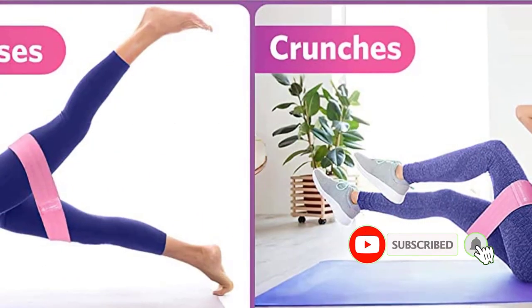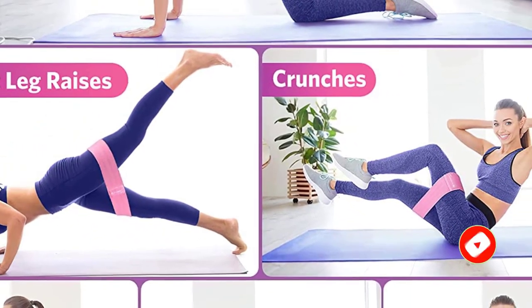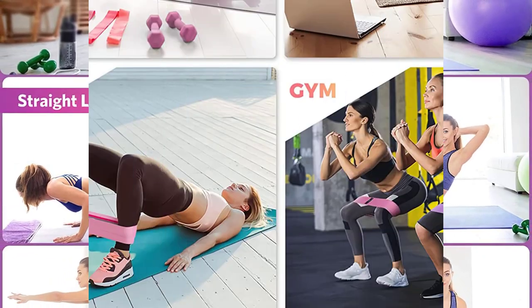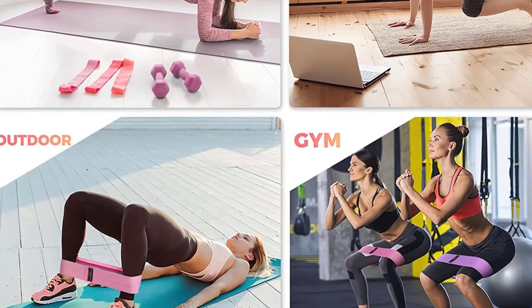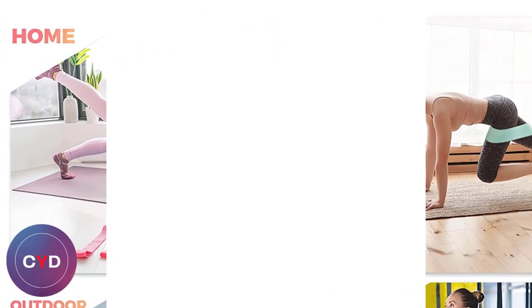One session with these bands and you'll be feeling the burn in your glutes like never before. I suggest doing bodyweight lunges using these bands. The Renage exercise band set for legs and glutes is non-slip and very resistant, and it can be used with workout equipment without losing its elasticity after frequent use.